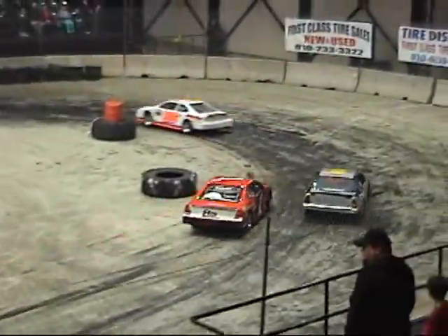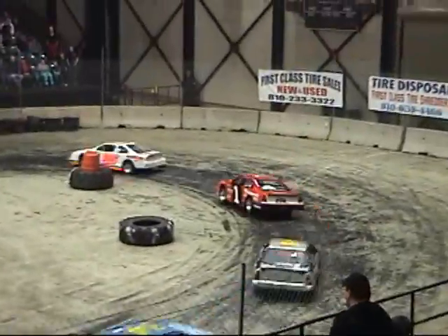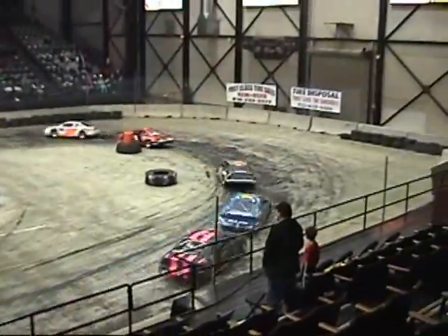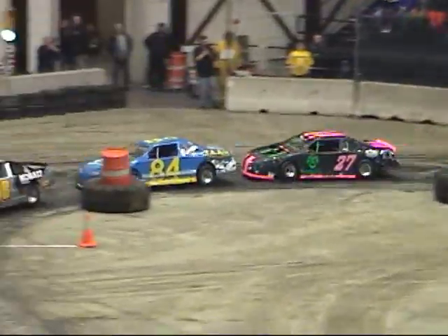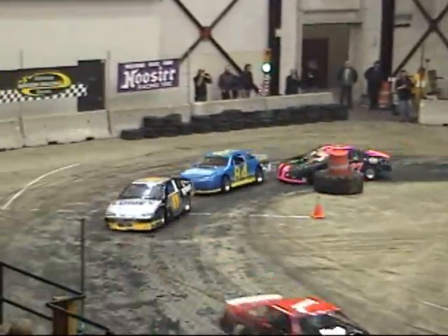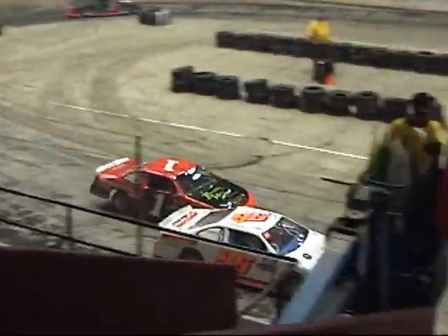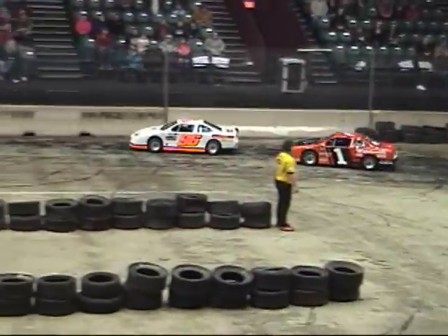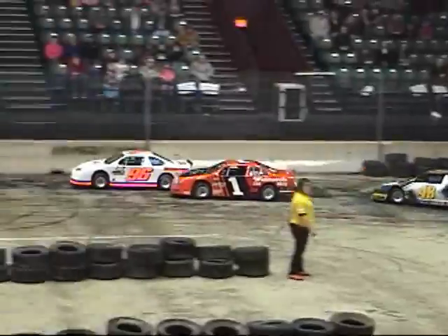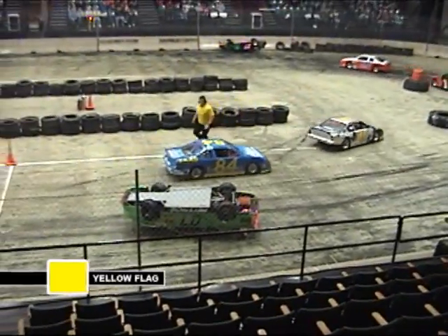Ronnie Smith also getting up there as well. The laps continue to click off — five laps to go for Scott Claw, looking for his third win of the season. Two to go for Claw. Oh my! Billy Frey on his lid right here on the front stretch — caution flag will fly.